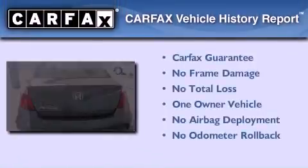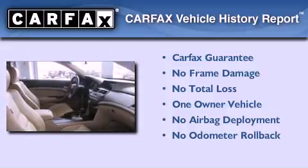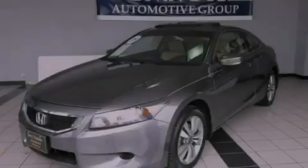This Honda has had only one owner, and it qualifies for the Carfax Buy Back Guarantee. Call or visit us right now and arrange your test drive today.